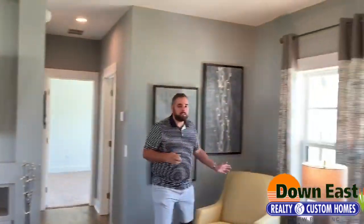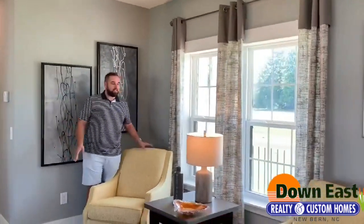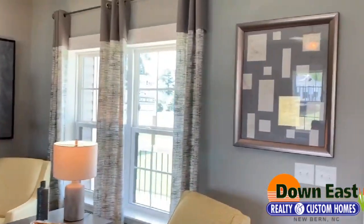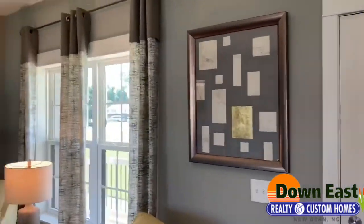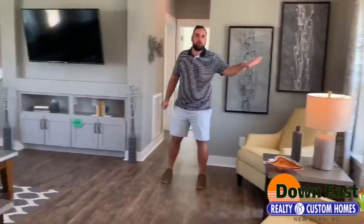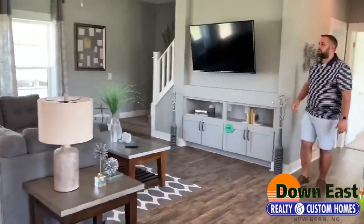Just to show you how big this living room is, we created an actual seating nook over here. It can be used for reading or just to sit and drink your morning coffee, looking out onto the porch on those hot summer days when you don't want to sit outside but still want to look outside.